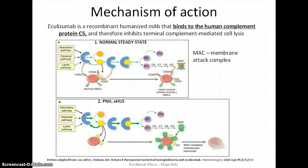Eculizumab has been designed to attach to the human complement protein C5, which is part of the body's defense mechanism called the complement system. The complement system is a complex cascade of more than 20 serum proteins. It culminates in the production of the so-called membrane attack complex, shortly MAC, that results in cell lysis.